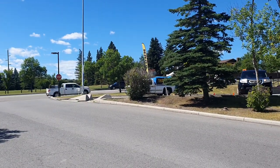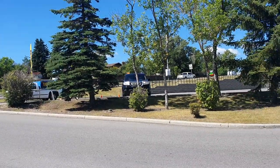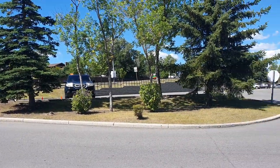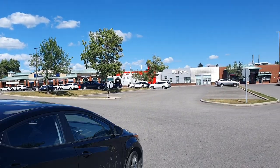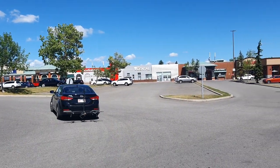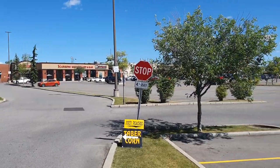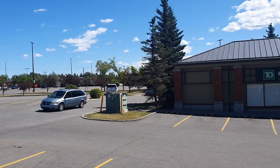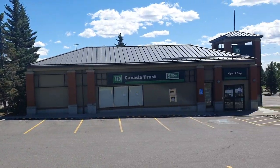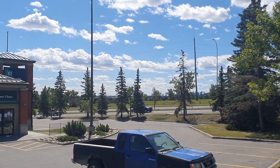We're in Calgary Northwest today. This is a quite nice residential area, with a commercial area as well. You can see this mall here, and there's another mall across the street. And we got a community center over there.